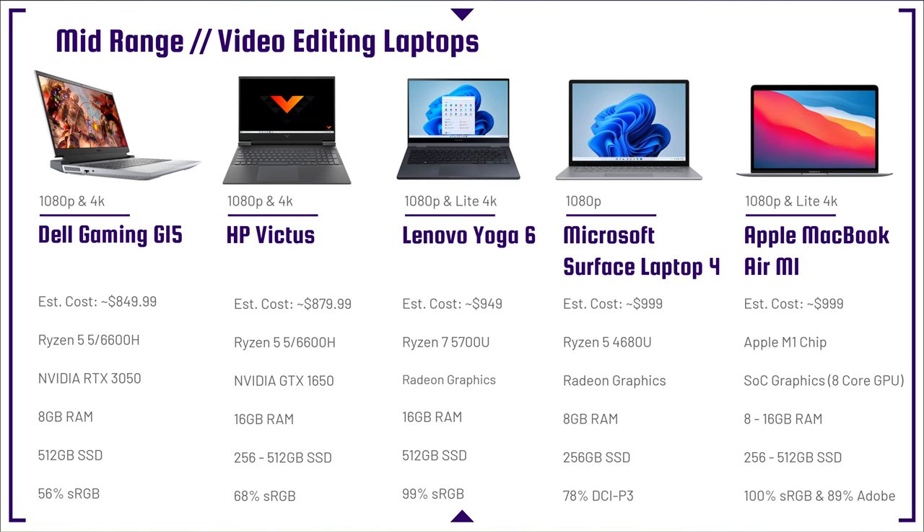The first two laptops on this lineup are my top picks — they have dedicated GPUs with 4 gigs of VRAM and an H-series processor, meaning higher performance, higher power consumption limits, and a smoother video editing experience. The Apple MacBook Air M1 will be good for 1080p and maybe some light 4K, depending on your software. If you're using Final Cut Pro, you could definitely edit 4K on that laptop. If you're using Premiere Pro or DaVinci Resolve, be light on the 4K, as it may struggle and have longer export times.